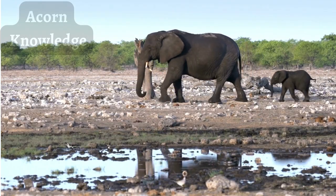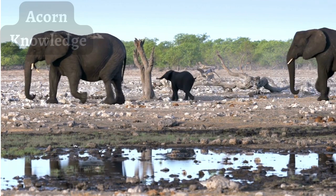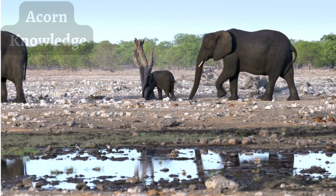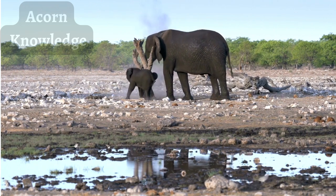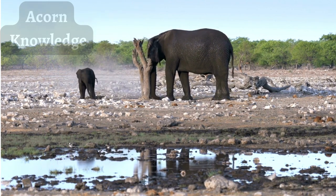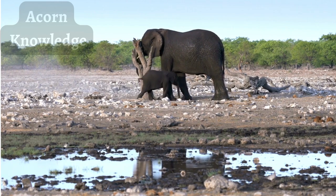Males have a very different behavior pattern. They usually leave the herd between the ages of 12 and 15 after reaching puberty. Males who have left the family unit will either live temporarily with other males or may just be alone for the rest of their lives. Even after pursuing and selecting a female mate, a male elephant will then resume his predominantly nomadic and solitary life to roam alone.